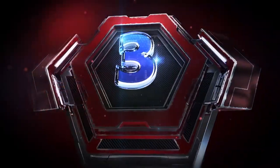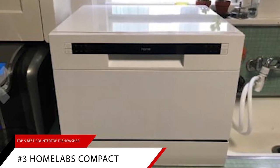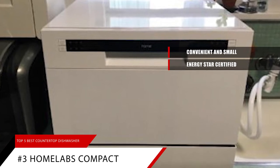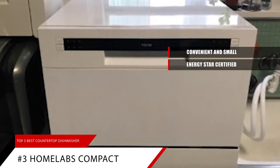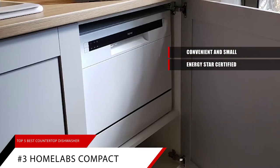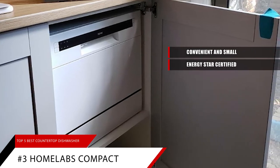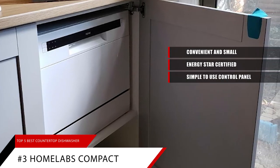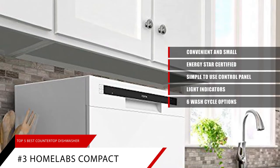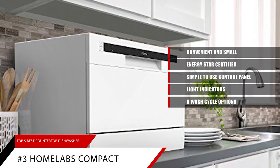Next up, it's the HomeLabs Compact Countertop Dishwasher — a convenient and small Energy Star certified dishwashing machine for cleaning dishes after dinner or cooking. Simply load the dishes into the dish basket and cutlery rack. It easily sits on a countertop or tabletop, requiring less space. With a simple-to-use control panel and light indicators, the Program Selector has six wash cycle options: heavy, normal, eco, glass, speed, and rinse.